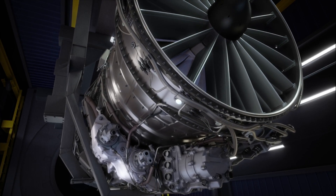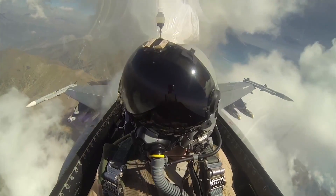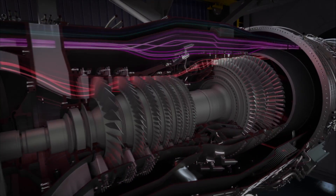Our adaptive cycle engine will need to deliver a 25% reduction in fuel consumption and 30% greater range to meet emerging mission demands. To get those efficiency improvements, the turbine must run at hotter temperatures and pressures.